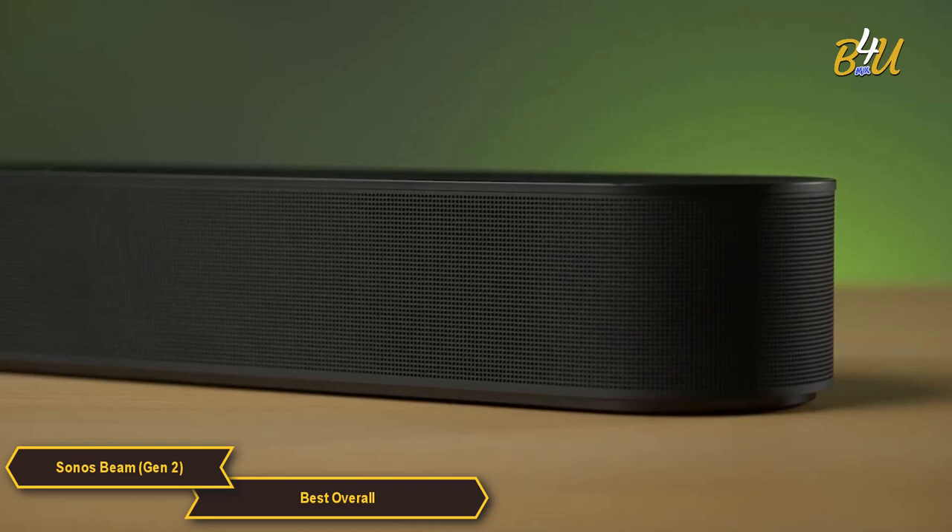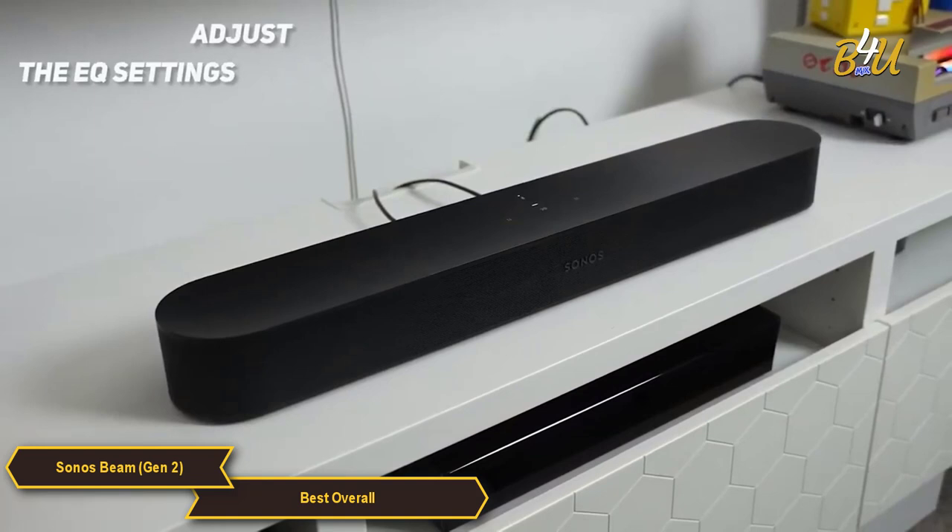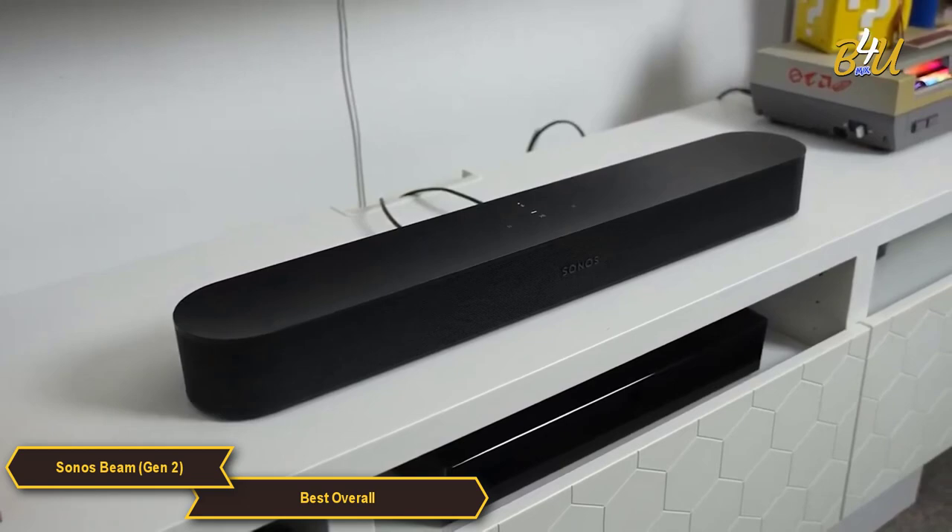The Sonos app is another great feature of the soundbar. It's easy to set up and use, and gives you complete control over your audio experience. You can adjust the EQ settings, set up custom sound profiles, and even stream music from popular services like Spotify and Apple Music.